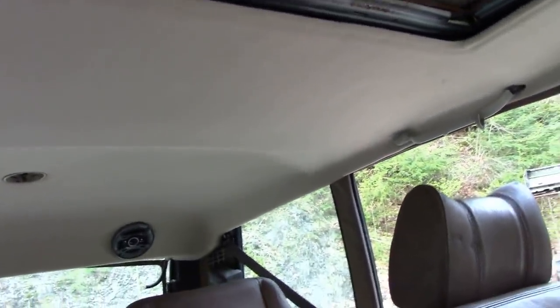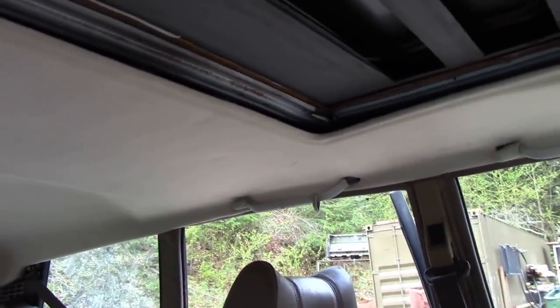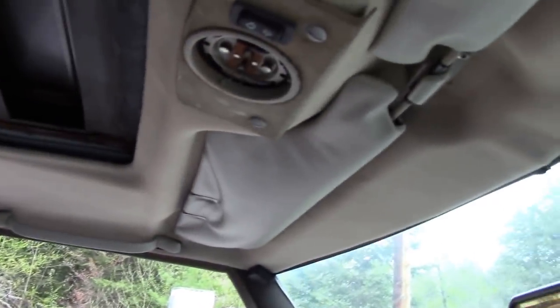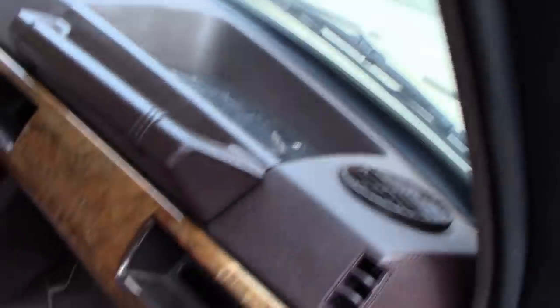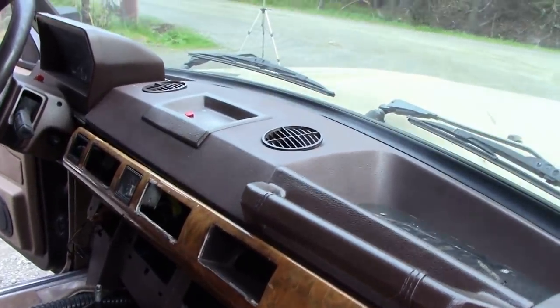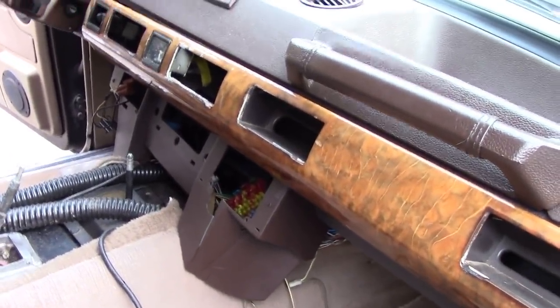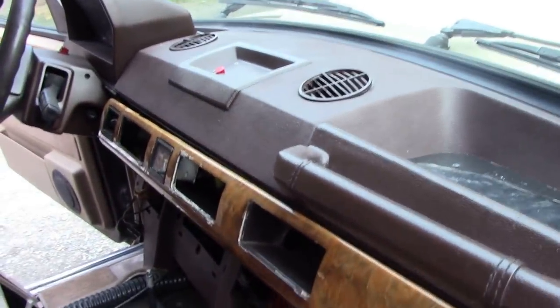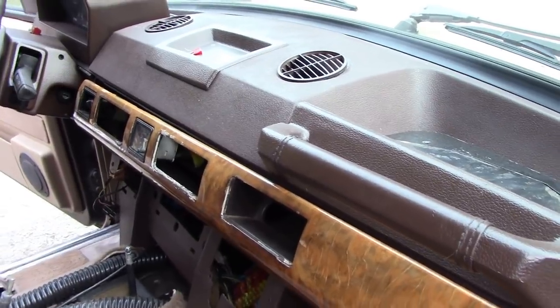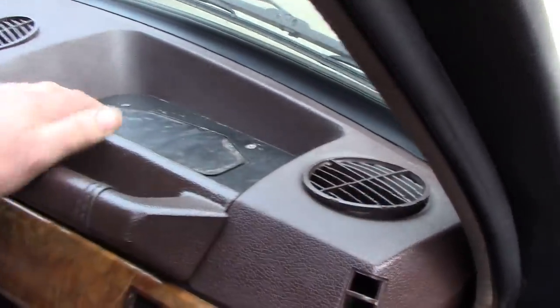Let's see — the trim was on here. The sun visors have gone, but that's not a big problem. These old classics were really bad with the heaters. I'm wondering if somebody dragged all this lot out to fiddle with the heater. The blower motors weren't really much good, and neither were the resistors for the speed. I think somebody's had a go at it because this is all patched up and it's not right.